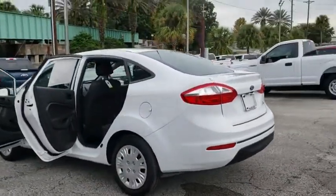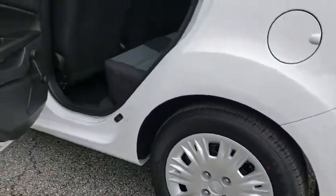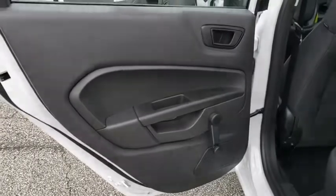Traction control, dual airbags, power steering, cruise control, AM FM CD, MP3 radio, security system, rear window defroster, electronic stability control.